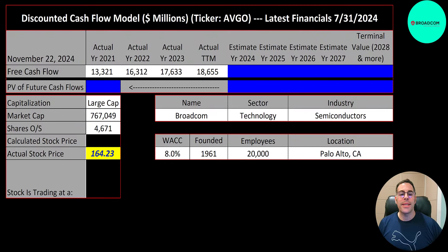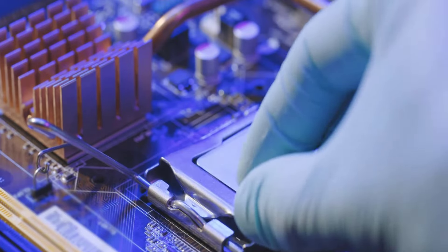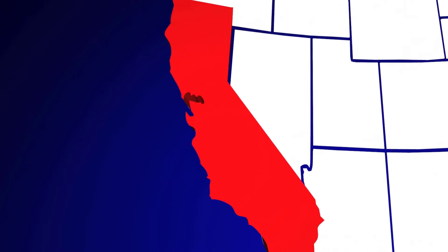Is Broadcom a buy or a sell? Let's get started with the model. This is a large cap company with a $767 billion market cap. They're trading at $164 a share and have 4.7 billion shares outstanding. Broadcom designs and develops semiconductor devices with a focus on complex digital and mixed signal. It was founded in 1961, headquartered in Palo Alto, California.